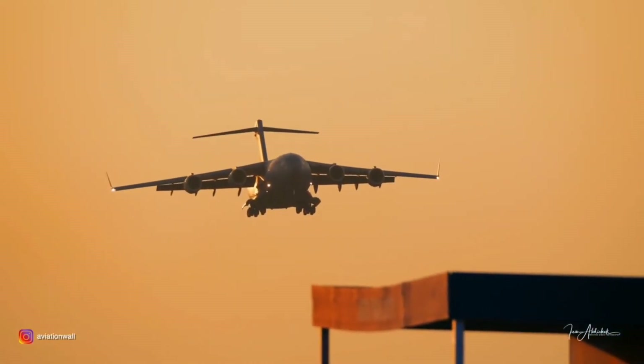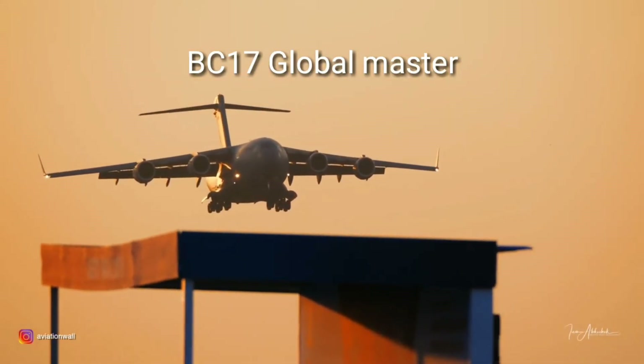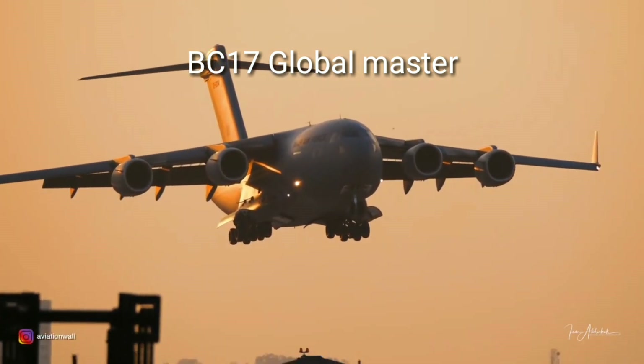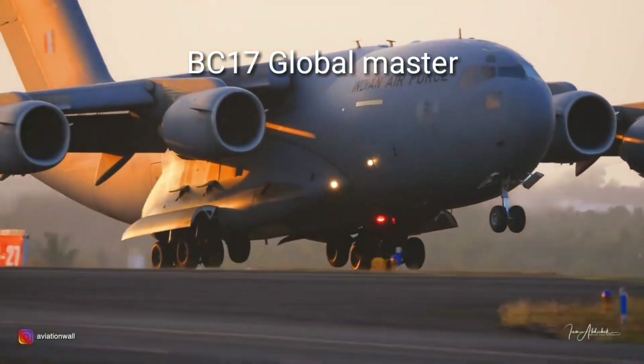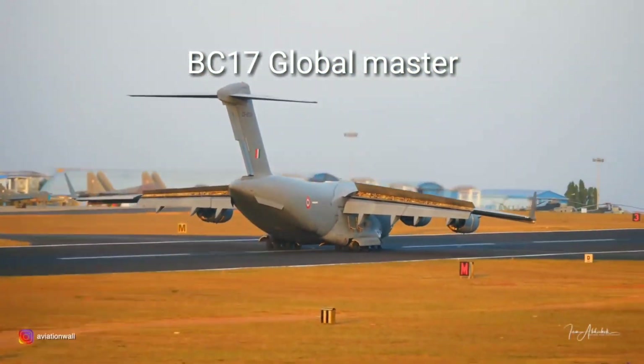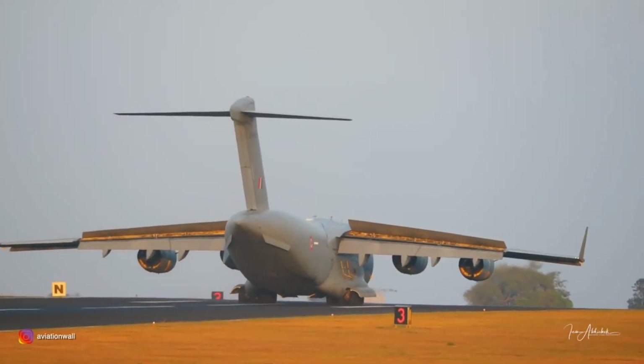The next is the Boeing C-17 Globemaster, the largest military air transport aircraft. It flies at a speed of 830 kilometers per hour with a flying range of 4,500 kilometers.